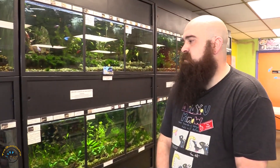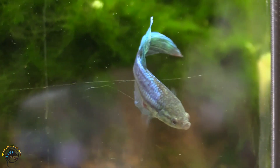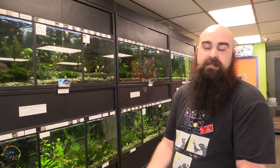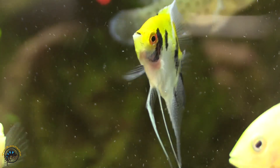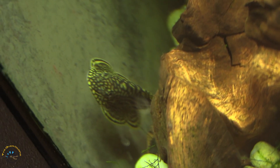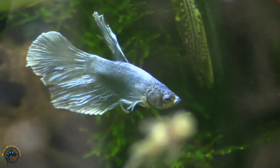Moving on, we did get a nice new group of female bettas. I got some really nice koi angels — kois are really awesome, pretty popular, they have awesome color. We also got in some hillstream loaches.